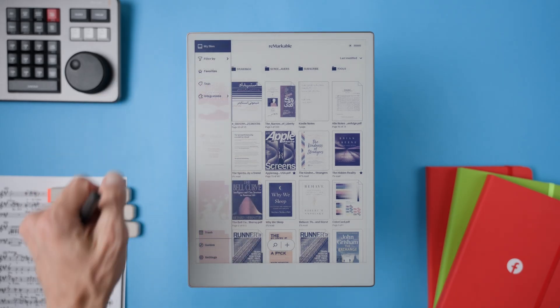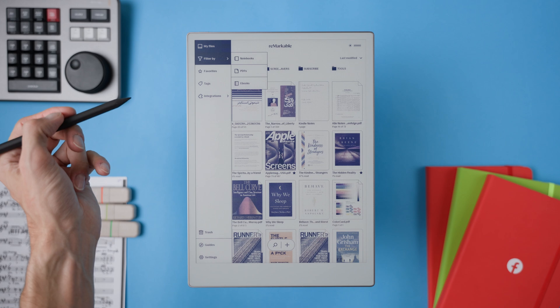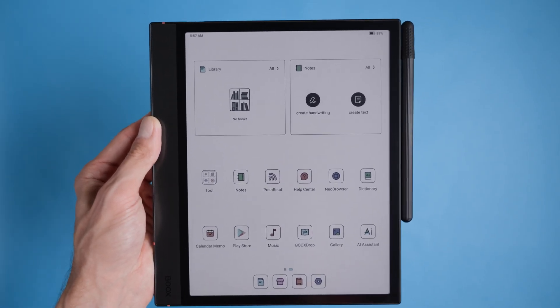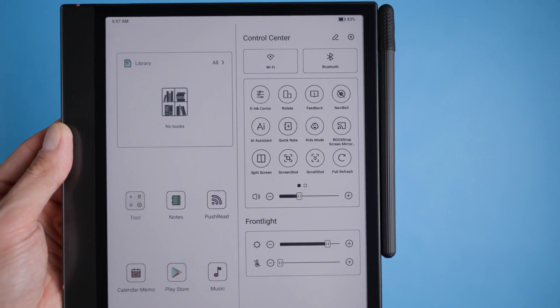I want to quickly point out that these devices are really built for different types of users. My goal is to help you understand which one could be the better fit for your needs. The reMarkable is designed to give you a paper-like experience with zero distractions — no notifications, no apps, just you and your thoughts. The BOOX Note Air4 C with Android OS opens up a world of customization and features that can be a little overwhelming but offer incredible flexibility. Both are fantastic in their own way.